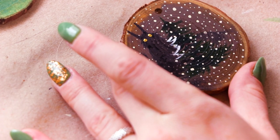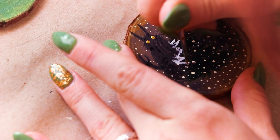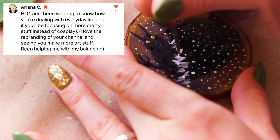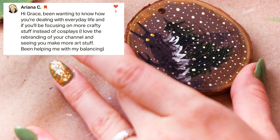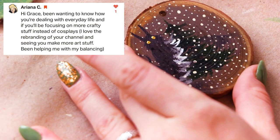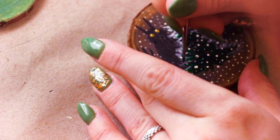The first scene is a snowy pine tree with a big glowy-eyed monster in the background. While I paint these ornaments I'll be answering some questions. I'll start with Ariana C's question from Patreon: 'Hi Grace, I've been wanting to know how you're dealing with everyday life and if you'll be focusing more on crafty stuff instead of cosplay. I love the rebranding of your channel and seeing you make more art stuff — it's been helping me with my balancing.' Thank you so much Ariana — I am so glad you're liking the new videos. I'm doing great!